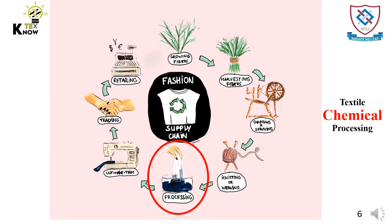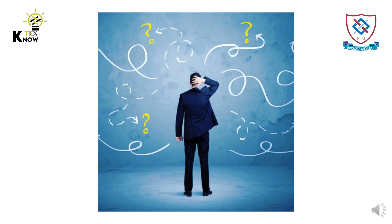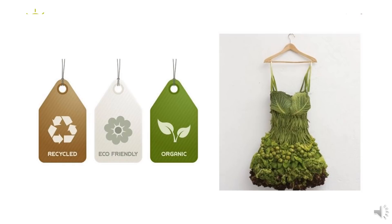In the whole supply chain, textile processing is responsible for a major source of environmental pollution. How to save the environment as we cannot substitute our need for textiles? The only possible way is to go for sustainable textile manufacturing practices, by switching back to mother nature.